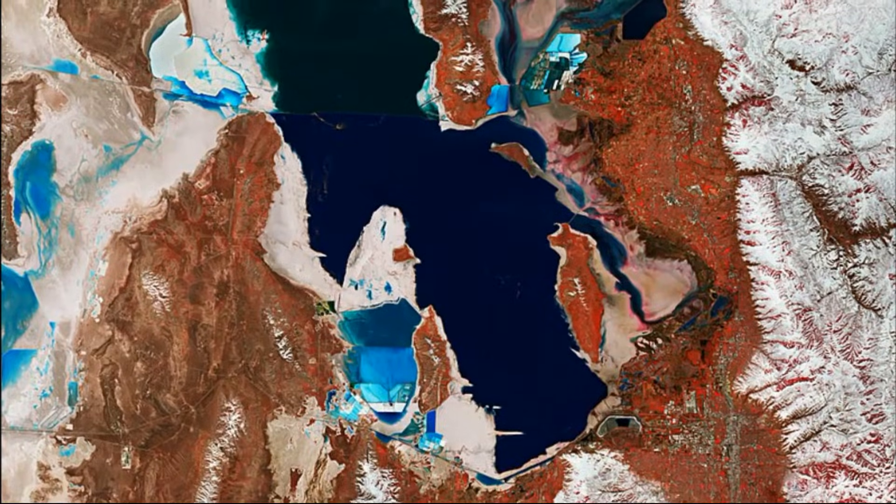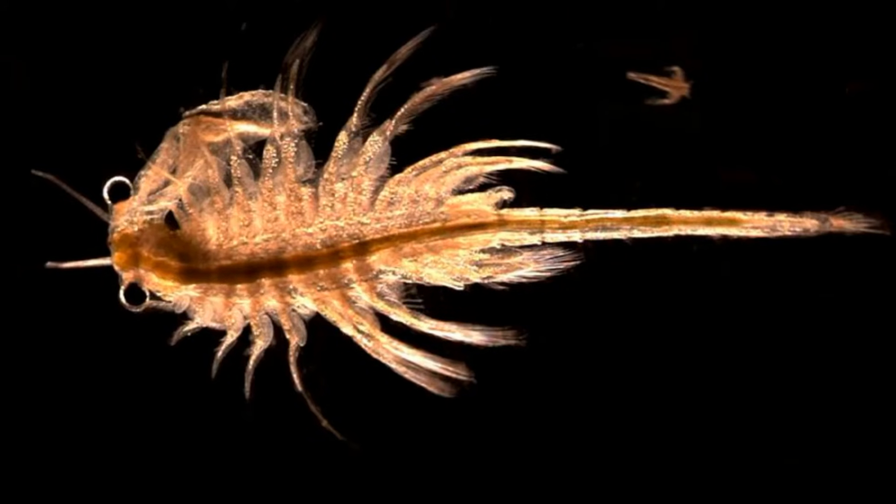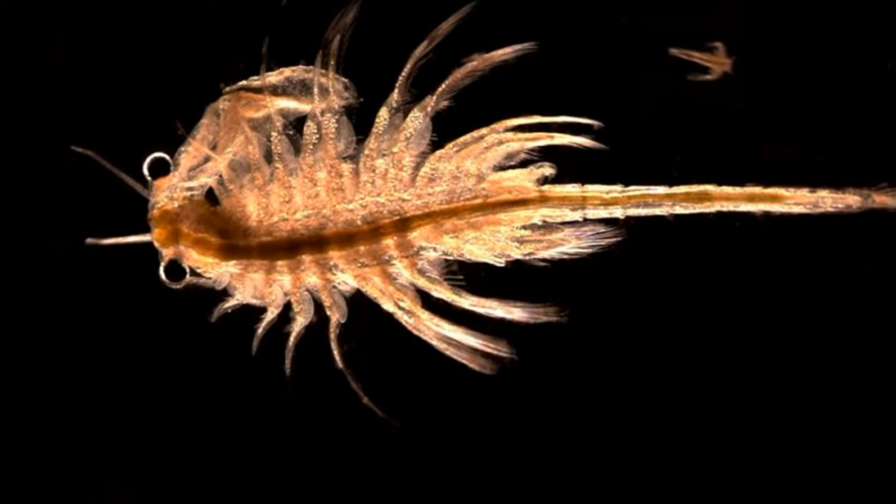Some of the salty lakes that brine shrimp inhabit are full of water year round, while other lakes are seasonal and often dry out. Brine shrimp only grow around a half inch long. Adults have an elongated body and 2 stalked, complex eyes. They usually move around upside down.